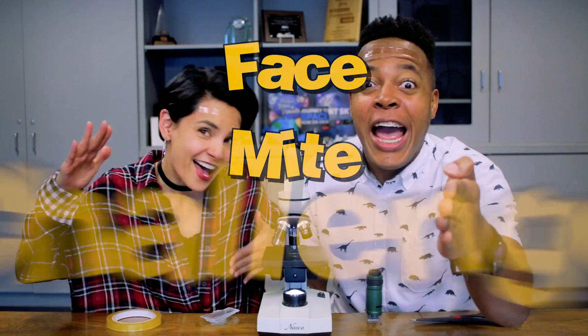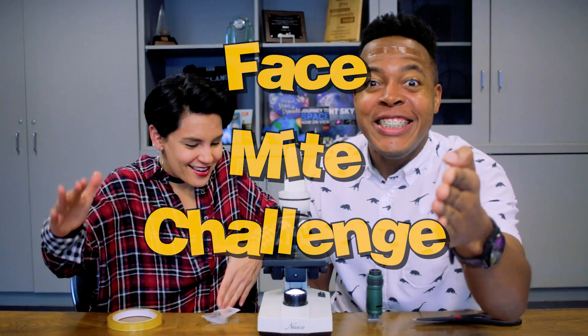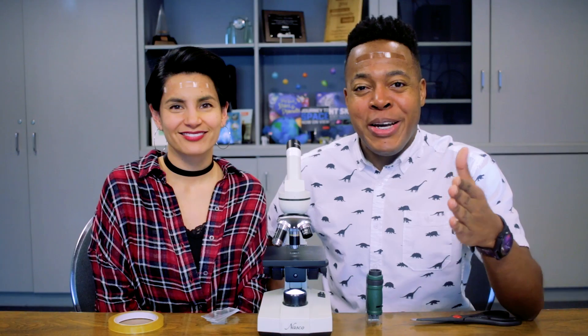You see this tape on our foreheads? It's part of a challenge called the face mite challenge. Get excited for science, hey everybody!